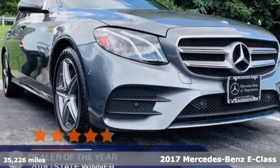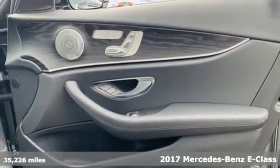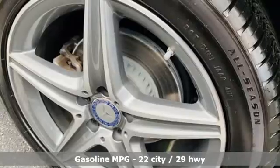Here's a certified 2017 Mercedes-Benz E-Class. To get the best, get a Mercedes-Benz. And with features like these, every drive is a pleasure.